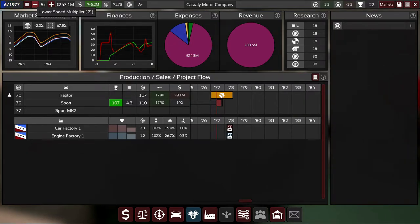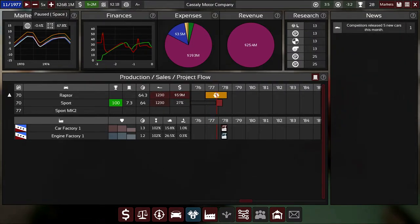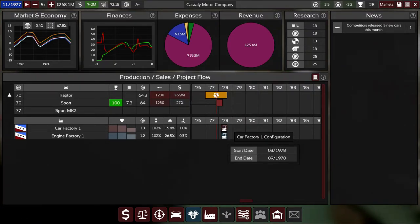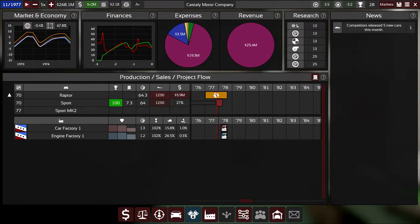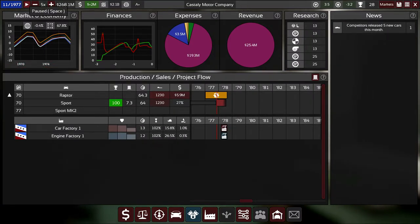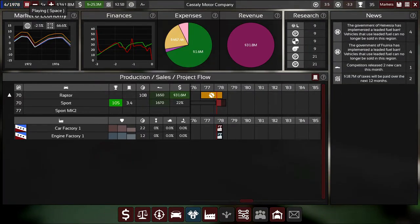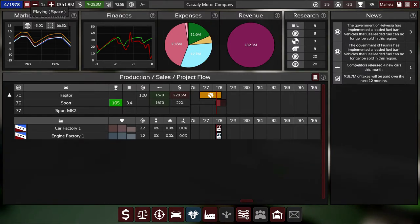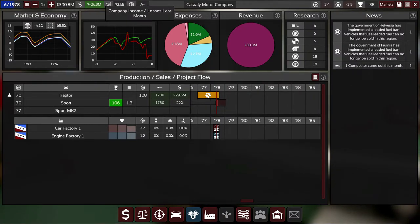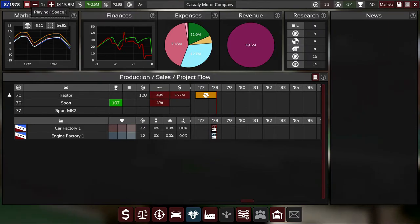We'll speed things up until we get to the next car. We're continuously making profit. We want to increase the target stock to about nine months to make sure there's no stock shortfall while we're retooling the factories, since we can't produce during that window. We're making big profits because we're not producing — just selling off built-up stock — and by the time that's done, the facelift model will be ready.